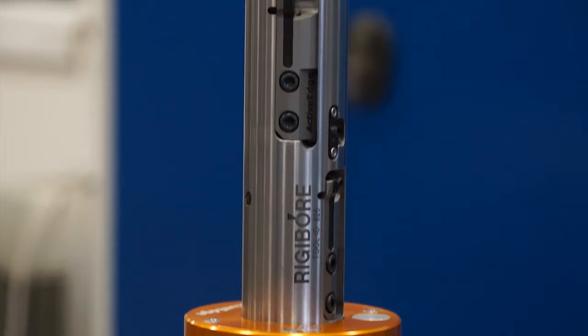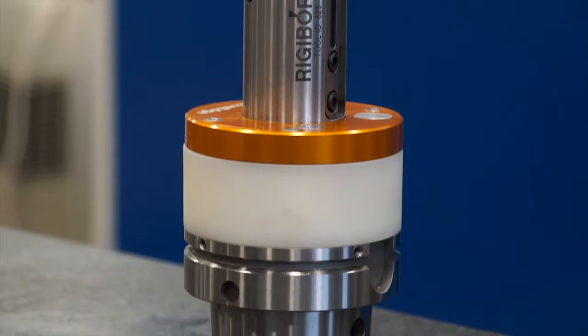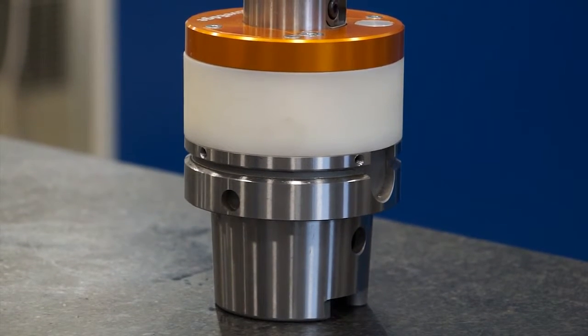How accurate? Within a micron — really? Within a micron. It will move to half a micron on radius.